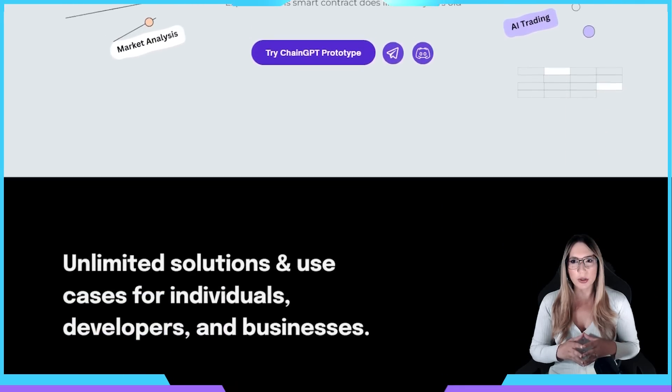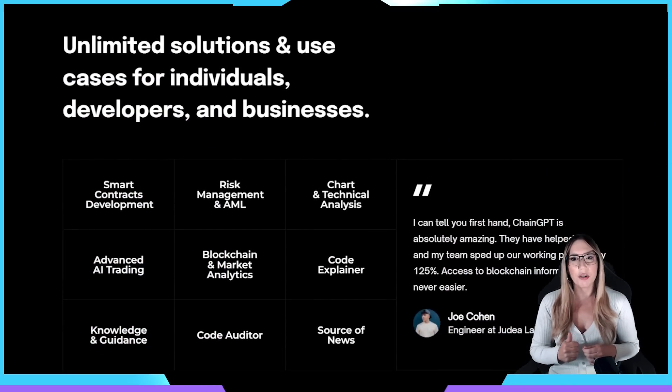Users can access a variety of solutions such as smart contract generation, code to English, smart contract auditor, SDK and API for business, advanced AI trading, blockchain analytics, and chart and technical analysis.